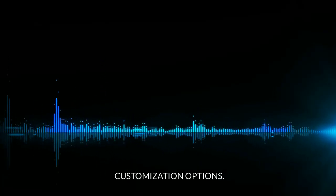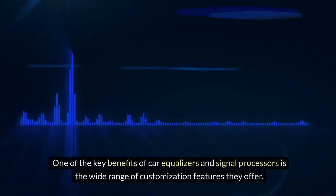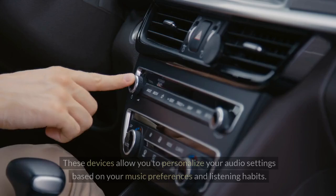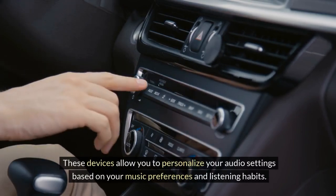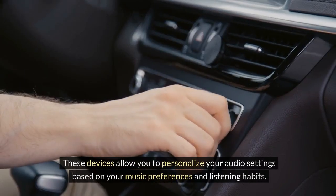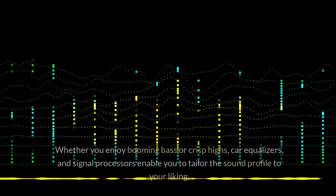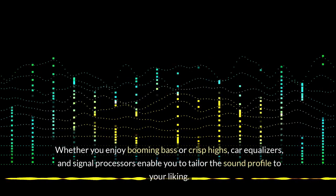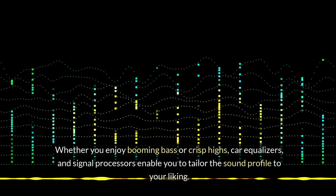Customization options: one of the key benefits of car equalizers and signal processors is the wide range of customization features they offer. These devices allow you to personalize your audio settings based on your music preferences and listening habits. Whether you enjoy booming bass or crisp highs, car equalizers and signal processors enable you to tailor the sound profile to your liking.